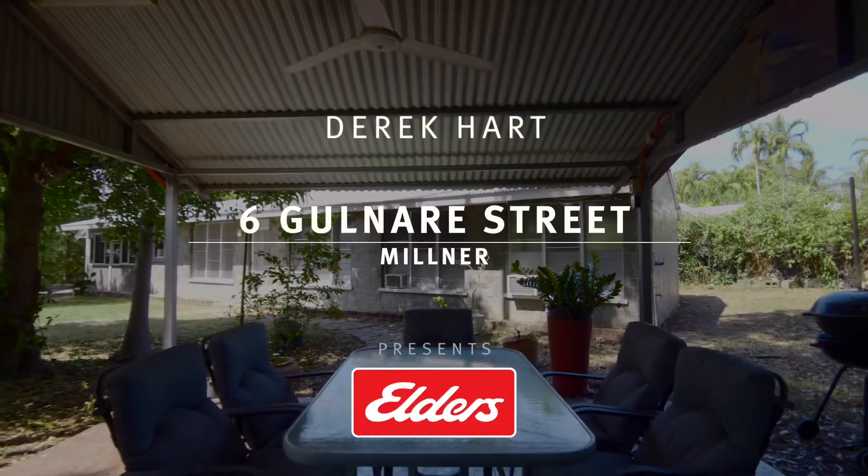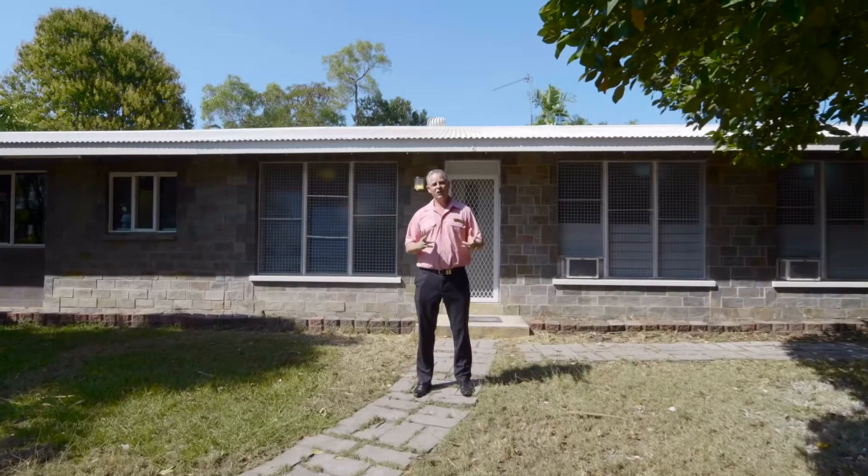Welcome to 6th Gulnair Street, Milner. This ground-level home features four bedrooms, two bathrooms and packed full of features for an ever-growing family. The land allotment is 918 square metres and easement free. I'm Derek Hart from Elders Real Estate, come on in and take a walk through.